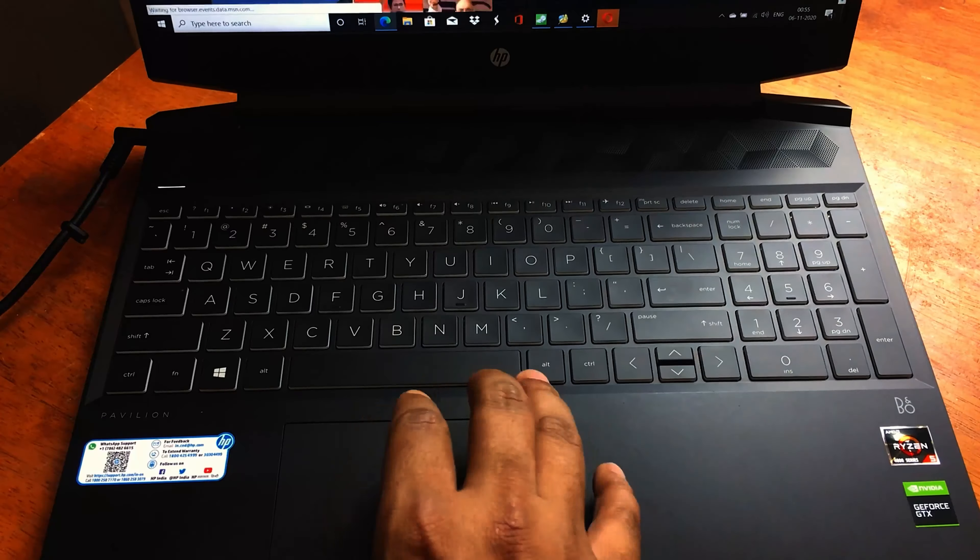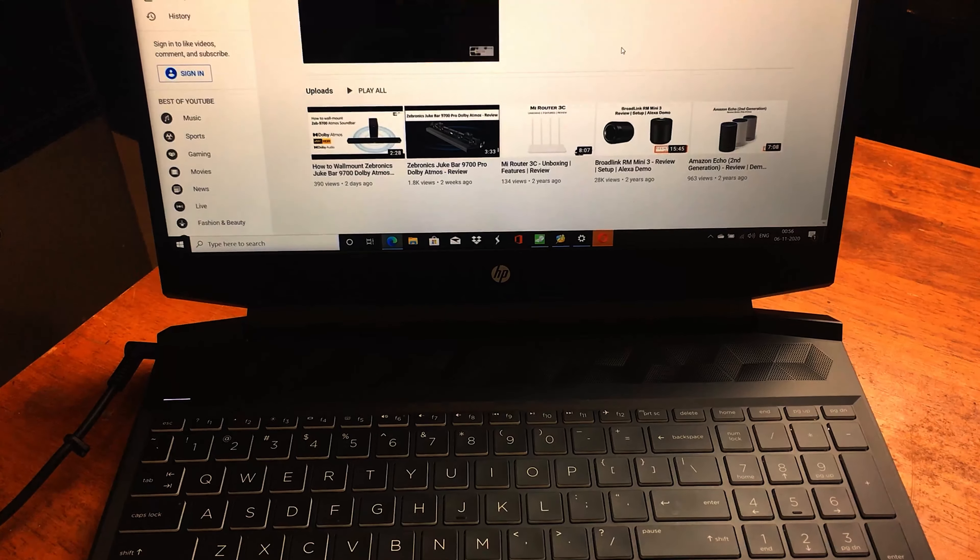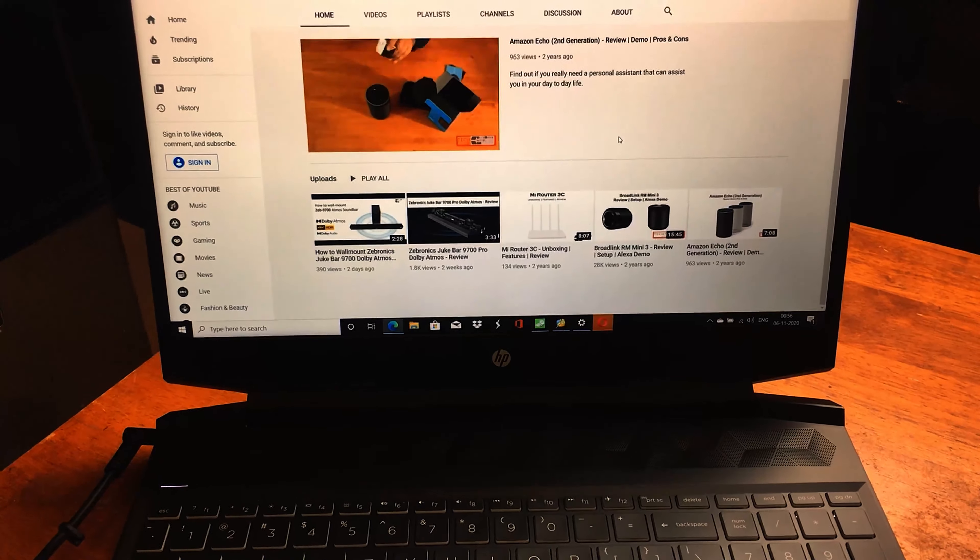My use case is pretty generic, so I was okay with the 60Hz Full HD IPS panel that has 250 nits of brightness. Coming to the ports, it has a SuperSpeed USB Type-C port along with a SuperSpeed USB Type-A port and a USB 2.0 Type-A port. It also has an HDMI output and an RJ45 jack.